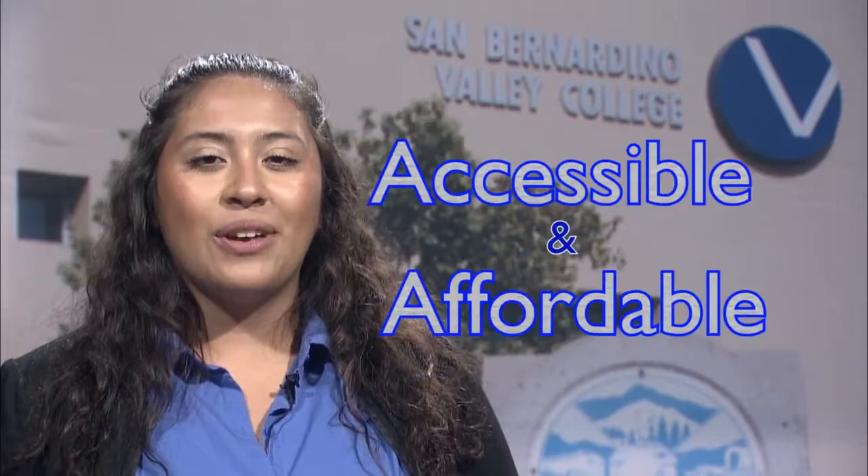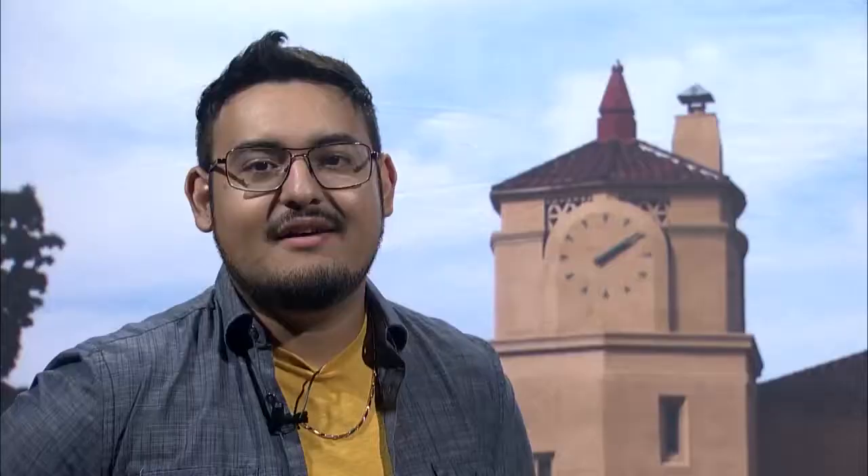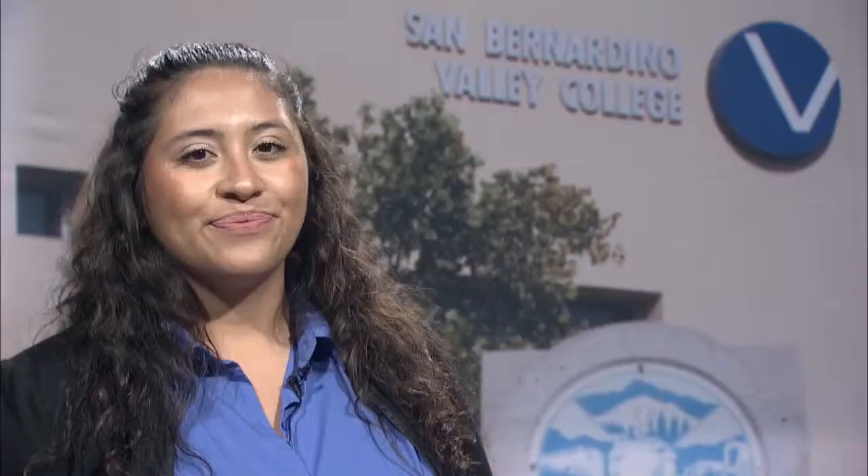OER makes higher education accessible and affordable for everyone. Open Educational Resources benefits students in a variety of ways. For example, OER provides no-cost or low-cost course materials. OER also provides flexibility for all learning styles, as students have the option to view electronic content at any time, print a hard copy of the material, or faculty can also present the material.